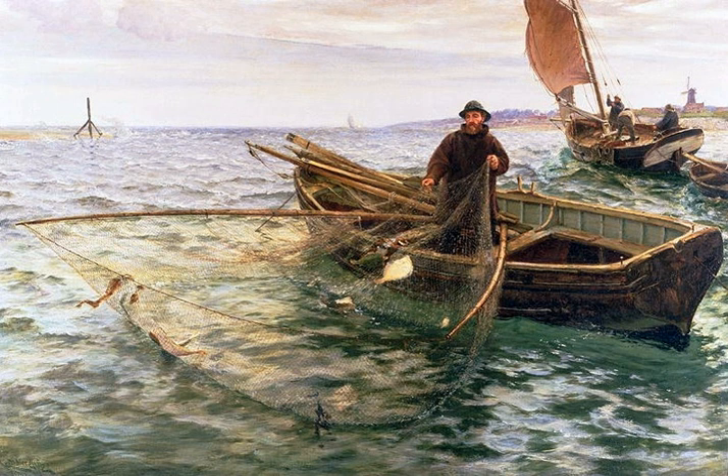Basket weir fish traps were widely used in ancient times. They are shown in medieval illustrations and surviving examples have been found. Basket weirs are about 2 meters long and comprise two wicker cones, one inside the other – easy to get into and hard to get out.